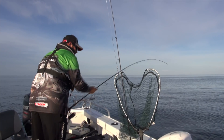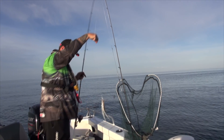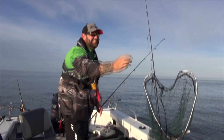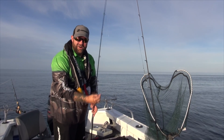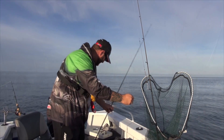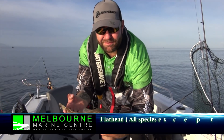This is a keeper! First flatty that's a keeper. That's exactly what we came out here for. I am now a very happy man — I have flathead for dinner. It's just over 30 centimetres.